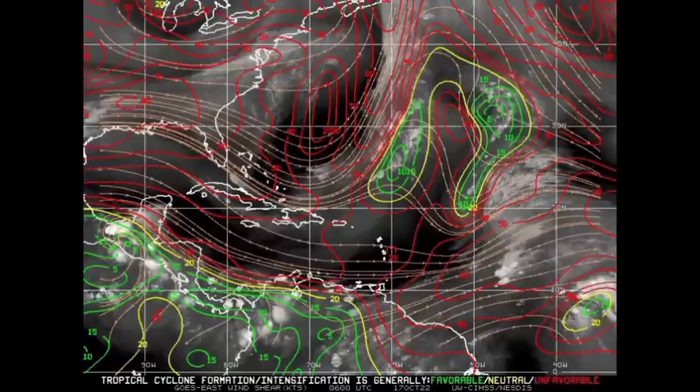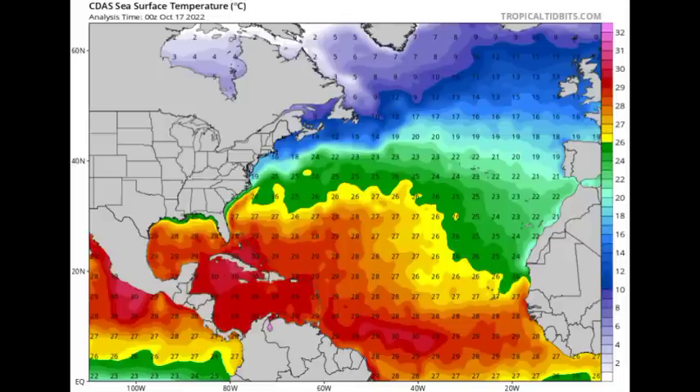One condition that is still favorable is the warm ocean waters. As we can see on this sea surface temperature map, things are quite warm across the majority of the tropics. The Gulf is experiencing a cool down — we're seeing those greens indicating cooler temperatures, while yellows, oranges, and reds indicate warmer temperatures. The Gulf is definitely cooling down, and this will be the trend as we progress into the rest of the hurricane season and even into the rest of the year.